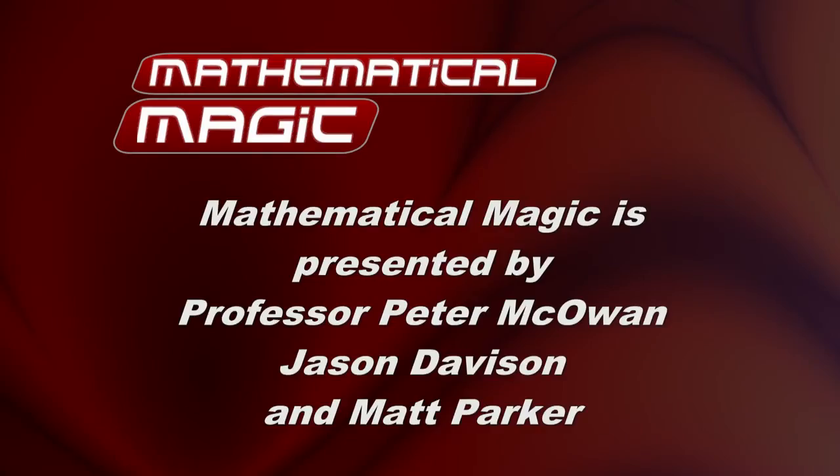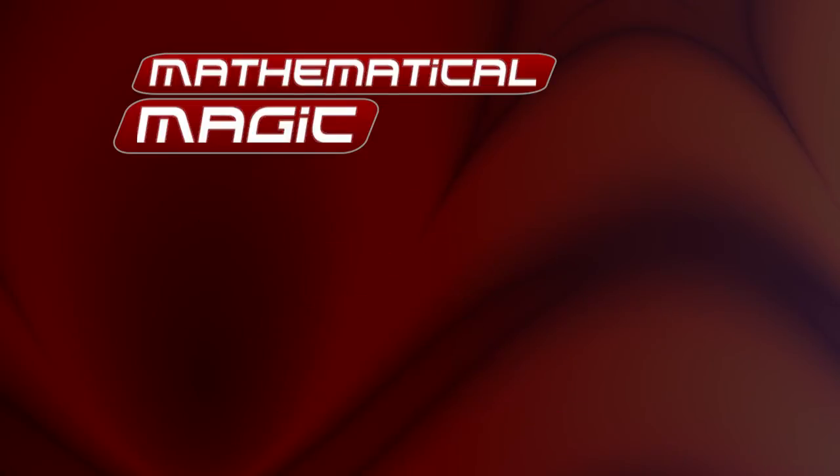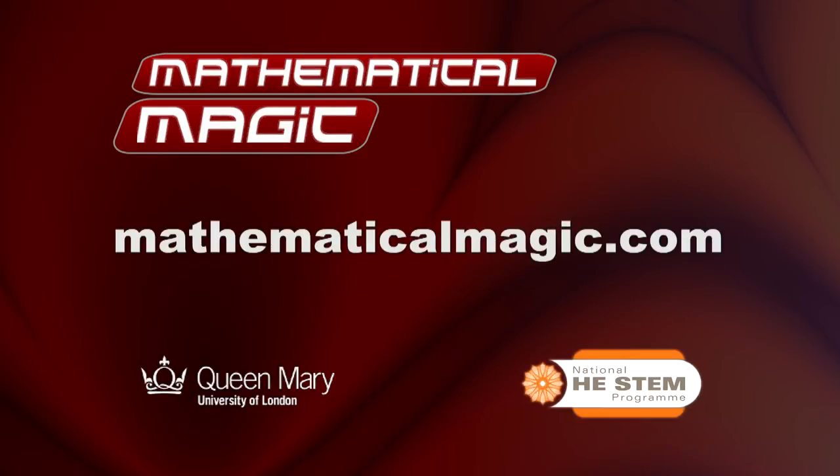So here we go! Everyone said 'here we go' and I quite like that. For further teaching resources, brilliant videos, and of course more amazing mathematics, go along to mathematicalmagic.com.